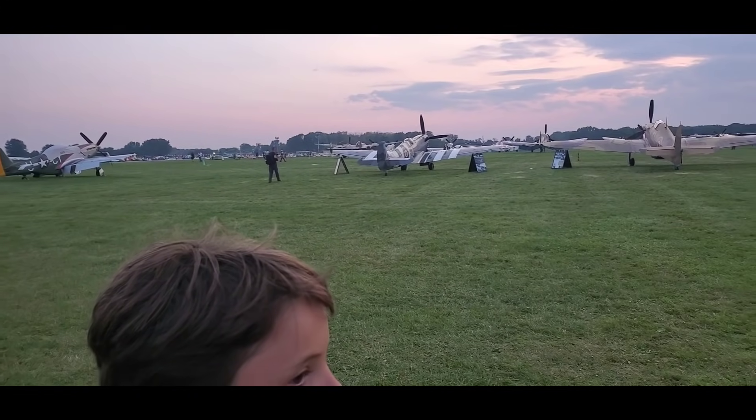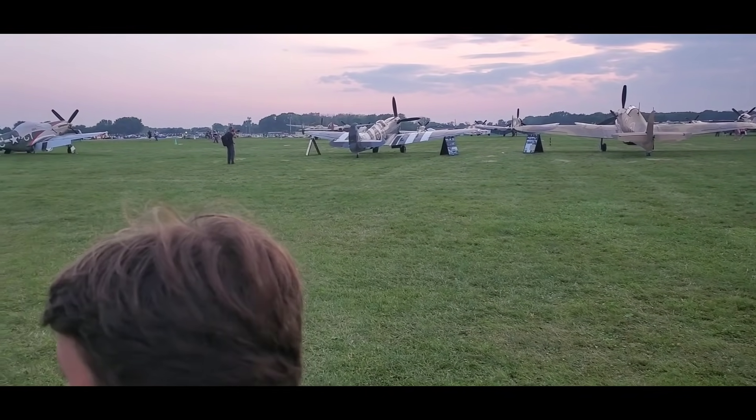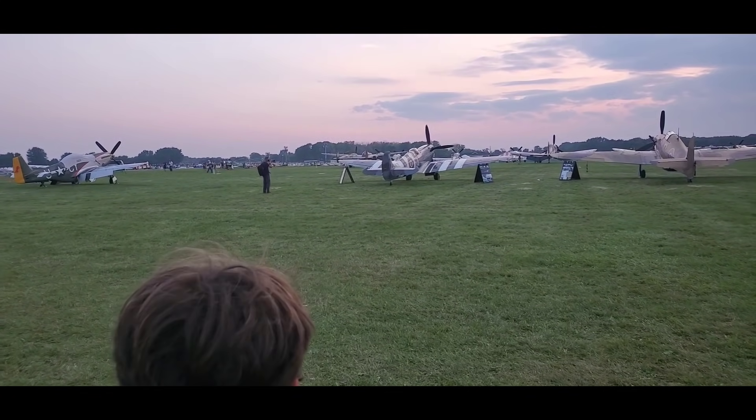Wow. And where's the Corsair? It's one back there. Where's the P-38? Right there behind the Spitfire.